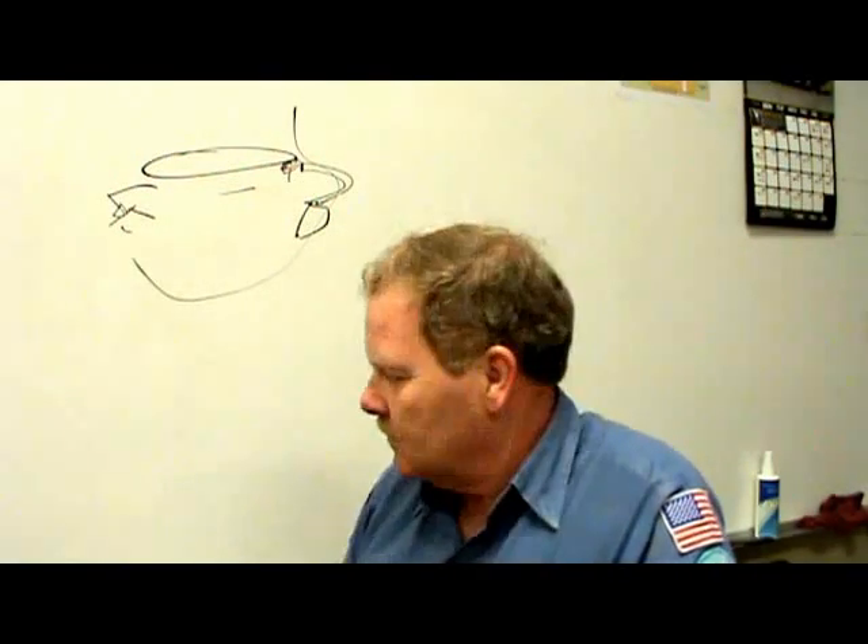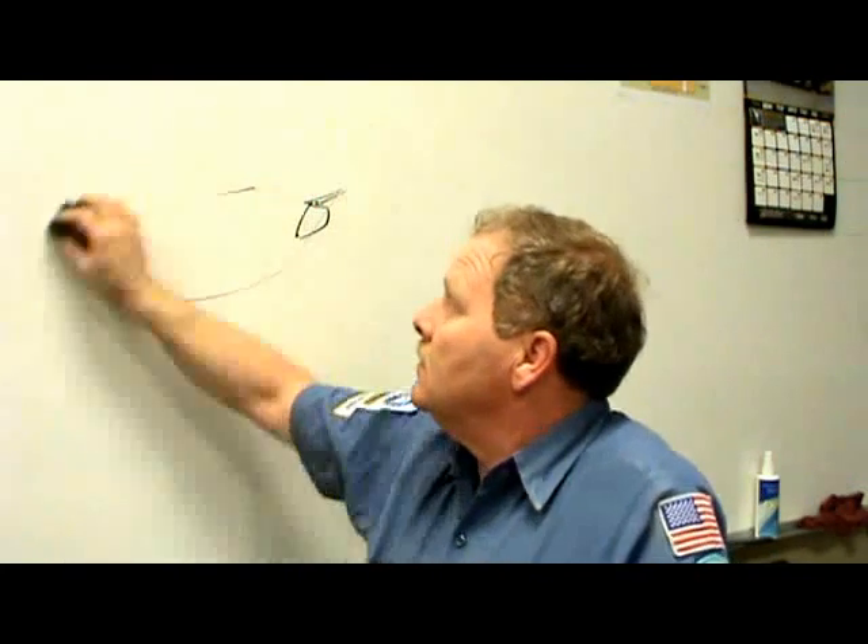My brother had a '94 Silverado with throttle body injection, and he got this bright idea that he was going to take the air intake system off and just leave the disc-shaped air filter on top, and didn't do anything with the PCV hose that came off the valve cover. It ended up ruining that engine over the course of a couple years — it just got to where you couldn't keep it running. The PCV breather was just exposed to the elements.